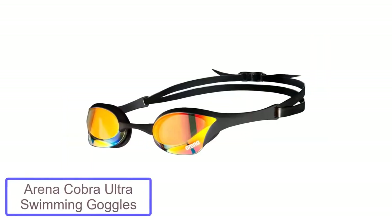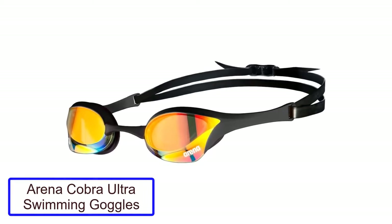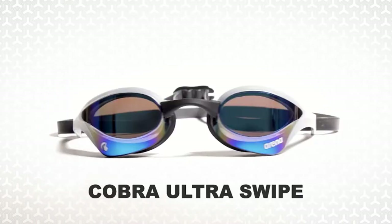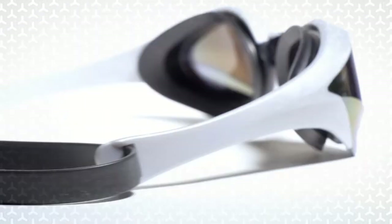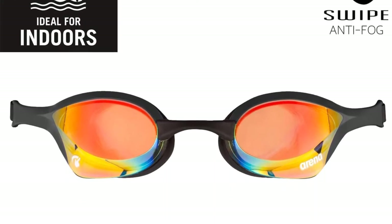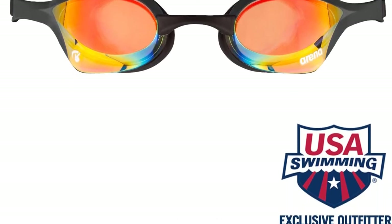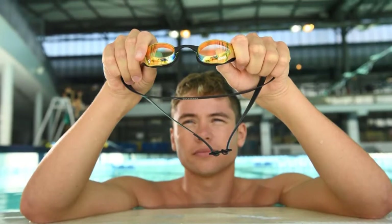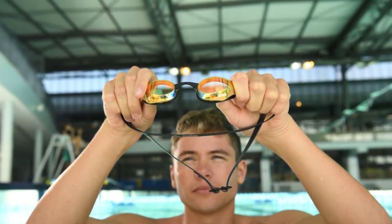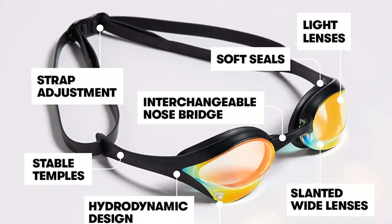Number 2: Arena Cobra Ultra Swimming Goggles. The Arena Cobra Ultra Swimming Goggles are some of the most popular and best competition swimming goggles out there. Personally, I've had my own share of experience with these goggles and can confirm that I downright love them. I even own three pairs of these goggles. If you'd like to know more about my experience, you can check out my full review by clicking here.